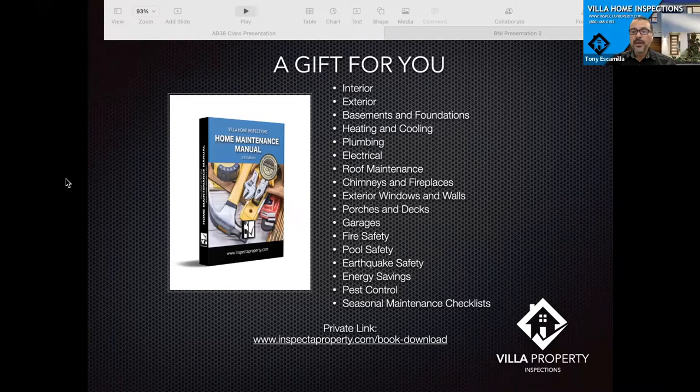I'm going to open up with a gift to you. There's a private link at the bottom of this page. If you want to download your free home maintenance manual, you can do so by screenshotting that and going to that page. It covers maintenance items, fire safety, pool safety, garages, electrical roof maintenance, and it has seasonal checklists at the end of the book. Feel free to download that and give it to anybody you want.